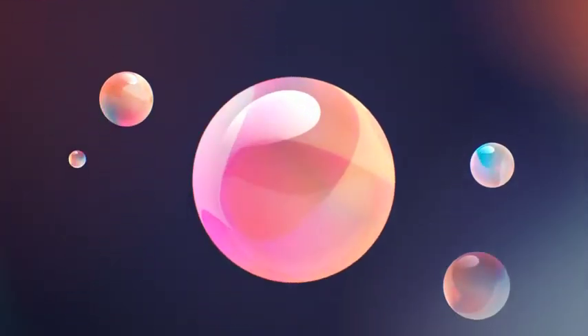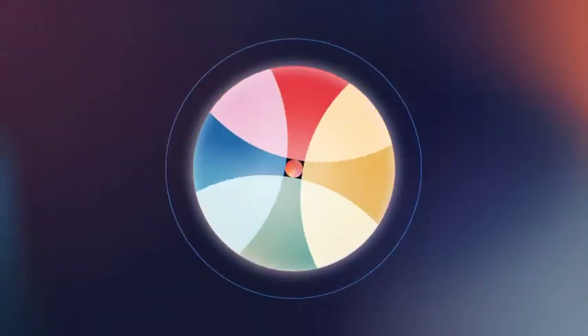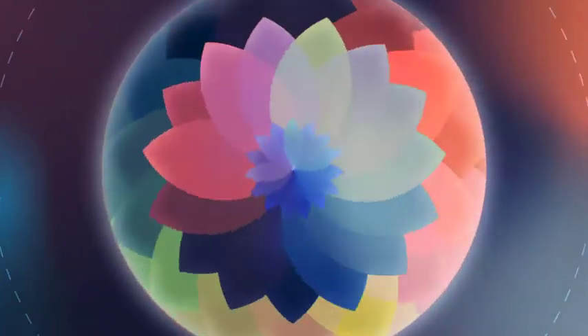Sometimes light both refracts and reflects, like in a soap bubble. Light refracts and reflects on the top of the bubble and then reflects off the bottom again as it passes through.